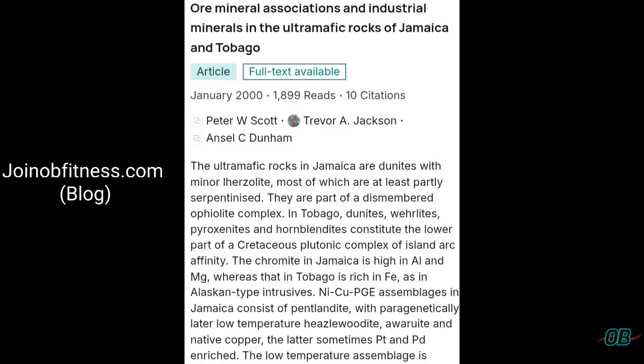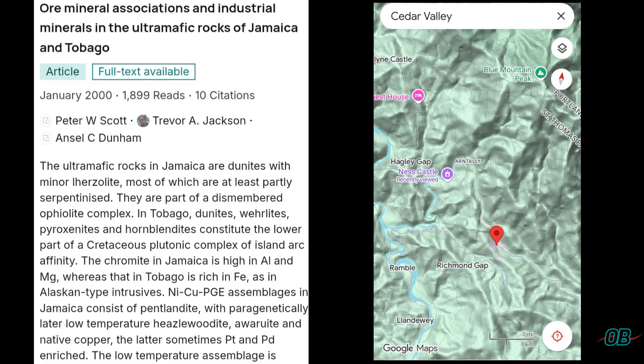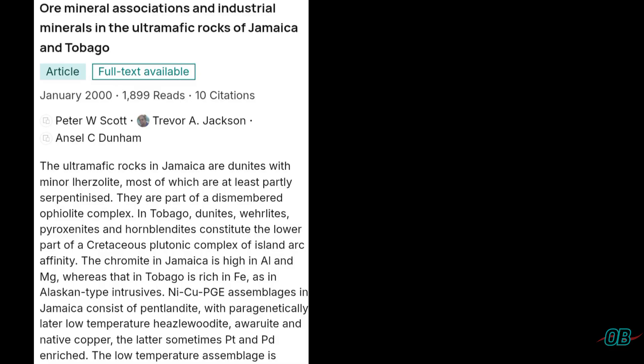In this paper, which is very thorough, it highlights that ultramafic rocks, such as those present within the area of Arntali and Cedar Valley, which predominantly exists in St. Thomas Parish of Jamaica, are key sources of these ore minerals.